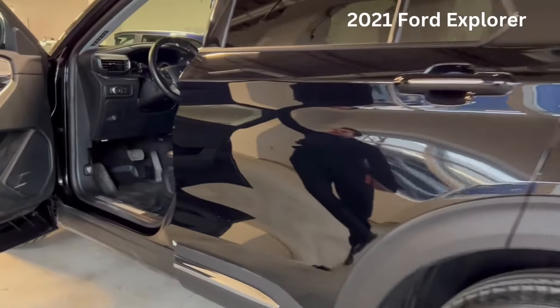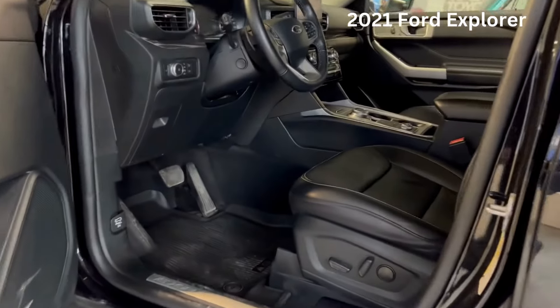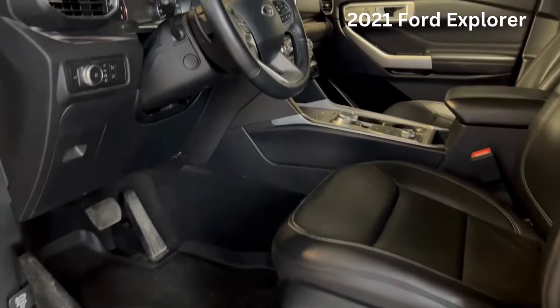You're going to have leather heated seats and also ventilated seats for those hot summer days.